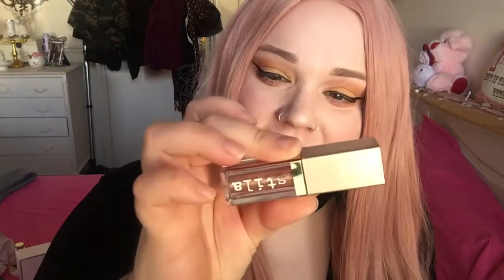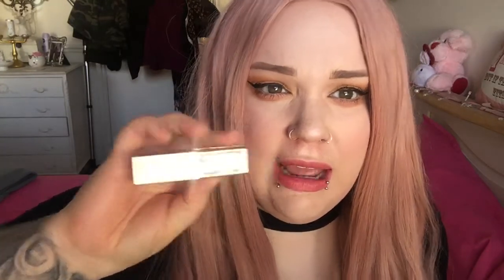My other favourite are the Stila Magnificent Metals. I love these. I've got two of them and this one is in Rose Gold Retro and I absolutely love it. These are around £22. I got mine from Beauty Bay but I think they sell them on Cult Beauty as well and they are worth it. The glitter is just unreal.